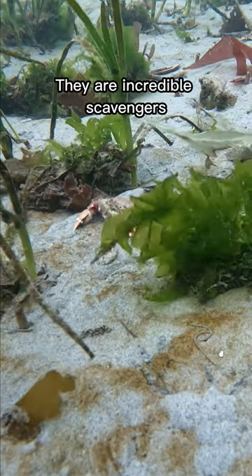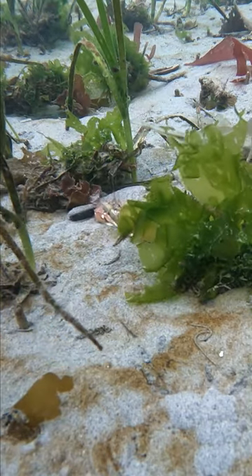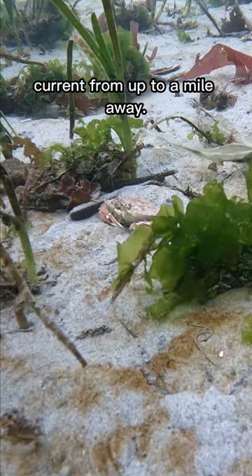They are incredible scavengers with an excellent sense of smell. They can smell a meal in the ocean current from up to a mile away.